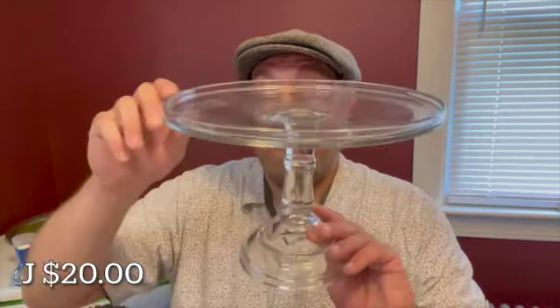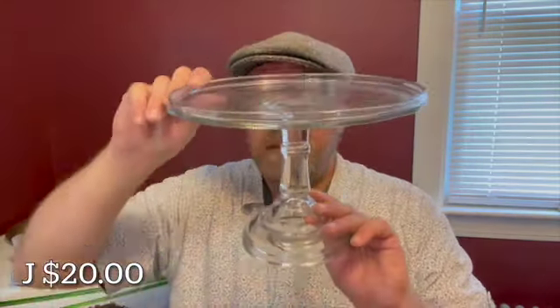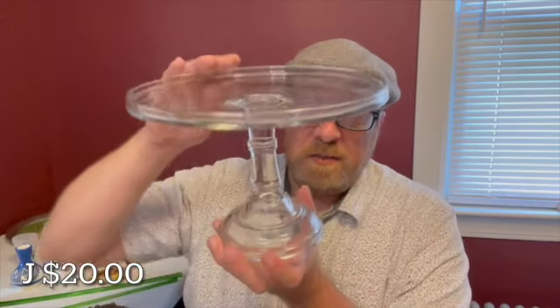Letter J for $20 — I have this clear glass cake stand. It has a diameter of 9 inches and stands at 6 inches tall. I love these for risers to display all of your items and give height in a display. You could also utilize it as a cake stand. It will be letter J for $20.